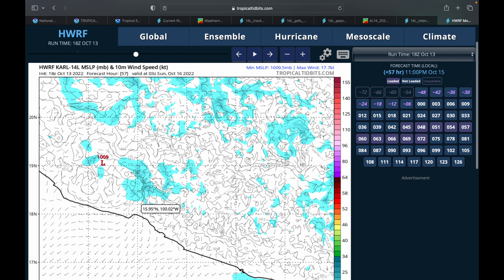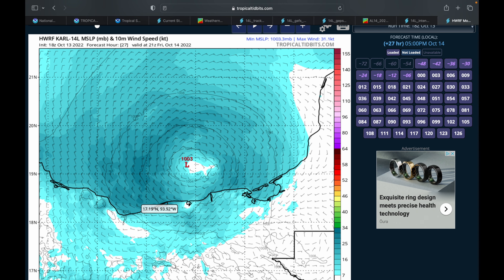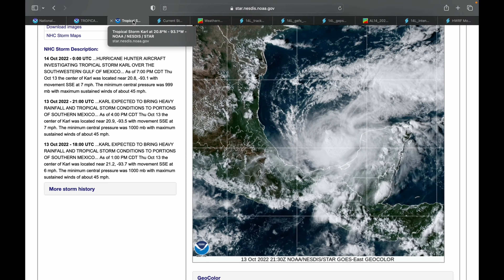Switching to the HWRF-P variant, which shows total accumulated precipitation — over the mainland Mexico coast you can see areas receiving six to ten inches of rainfall, which will be very significant with this storm.